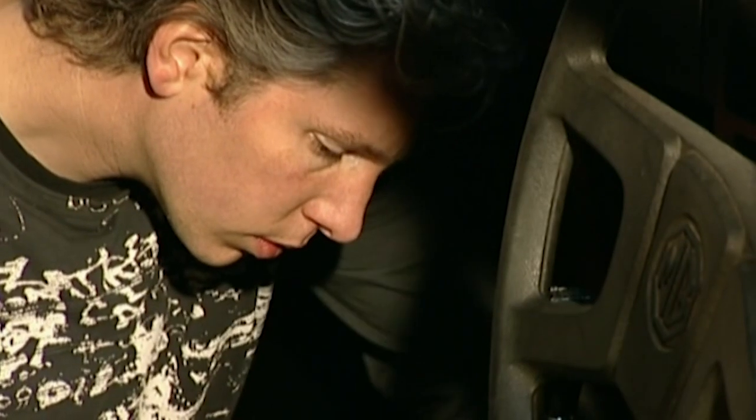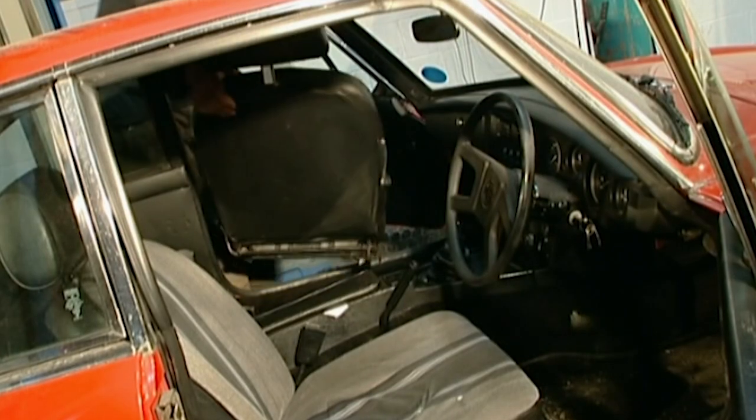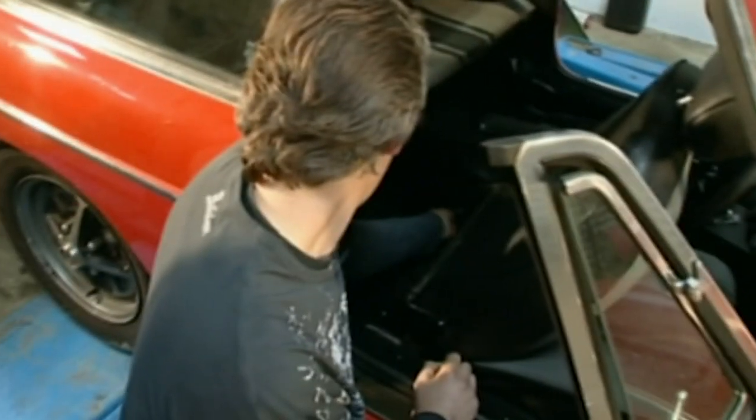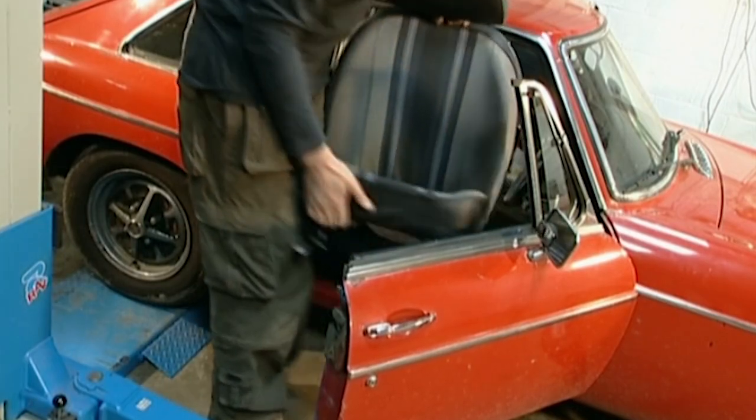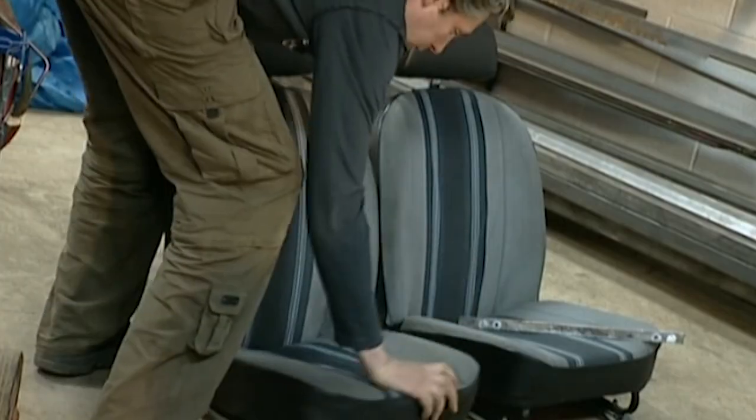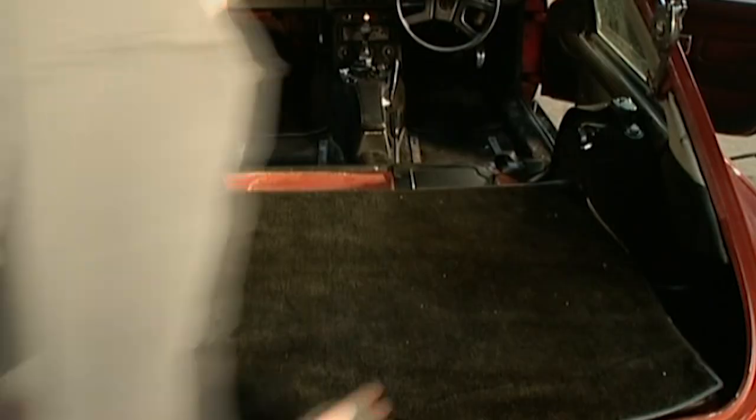The MG is quite easy to work on but you've got to be patient and methodical when working on an old car. Stripping the interior out is a nuts and bolts job. Make sure that you store all the fittings carefully as you'll need all these parts when the interior eventually goes back in.